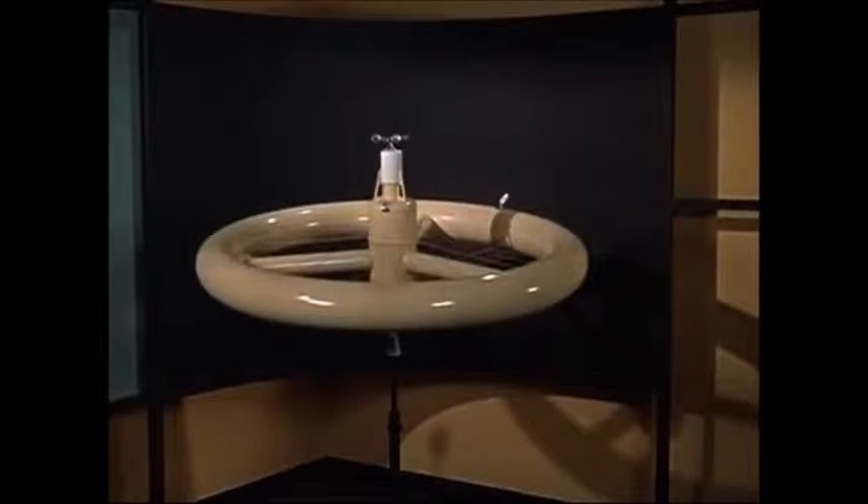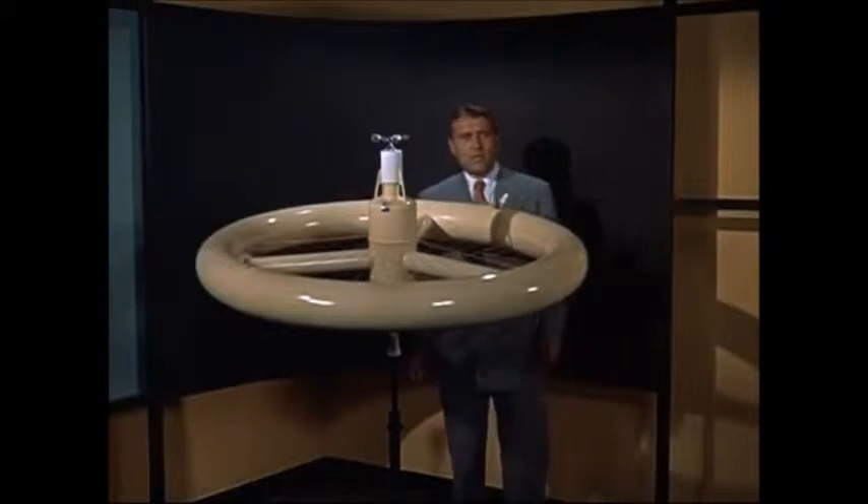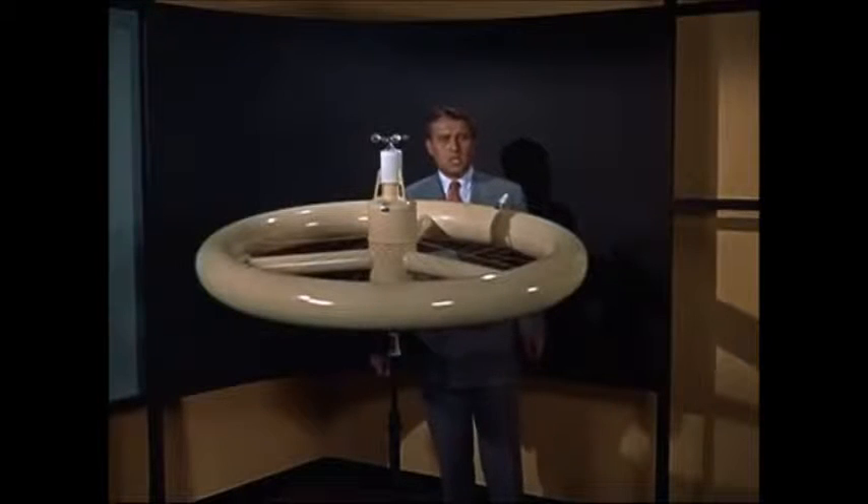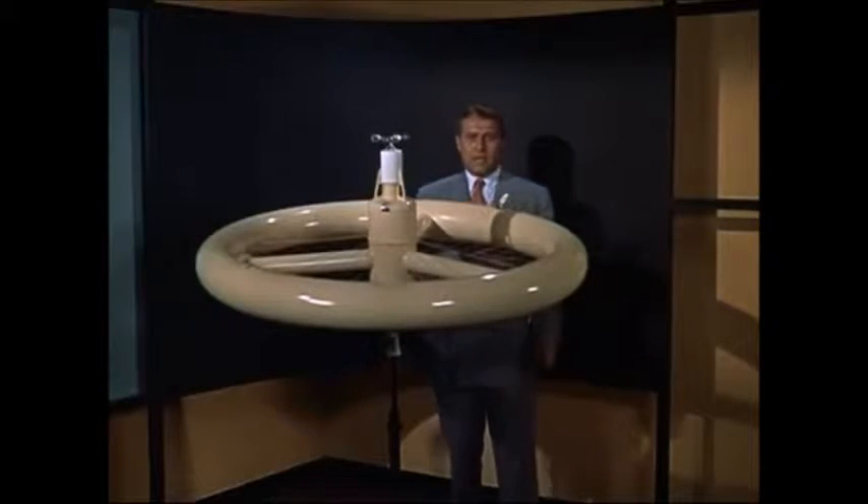To facilitate this refueling operation, we will establish an advanced base in the orbit, a thousand miles above the Earth. This advanced base, or space station, will be headquarters for the final ascent to the moon.